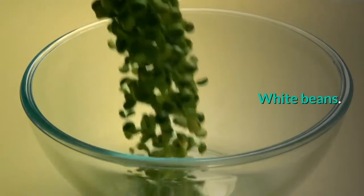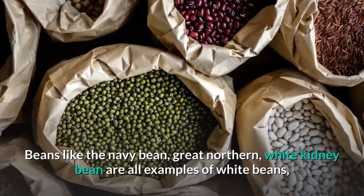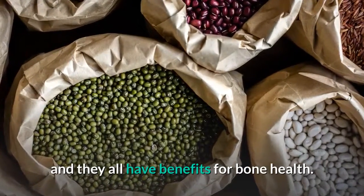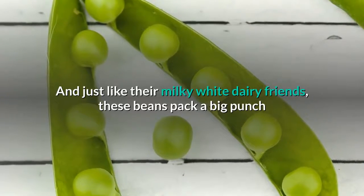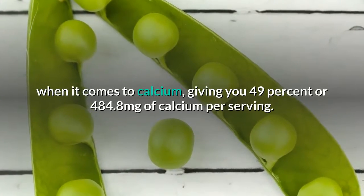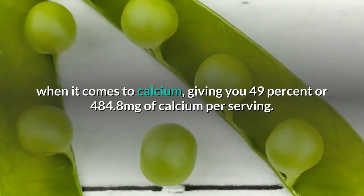White beans. Beans like the navy bean, great northern, and white kidney bean are all examples of white beans, and they all have benefits for bone health. And just like their milky white dairy friends, these beans pack a big punch when it comes to calcium, giving you 49% or 484.8 milligrams of calcium per serving.